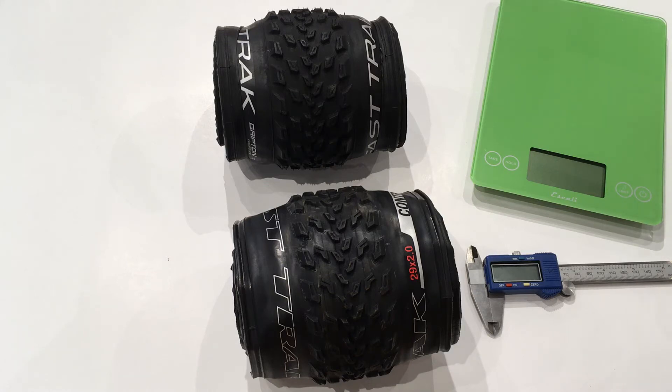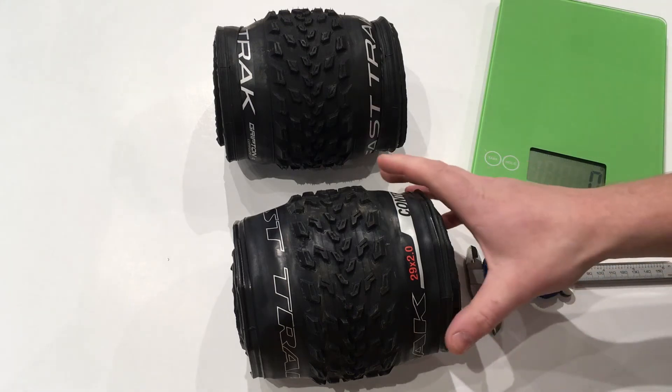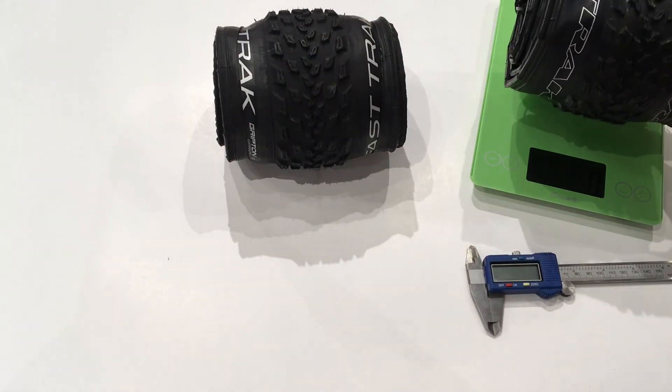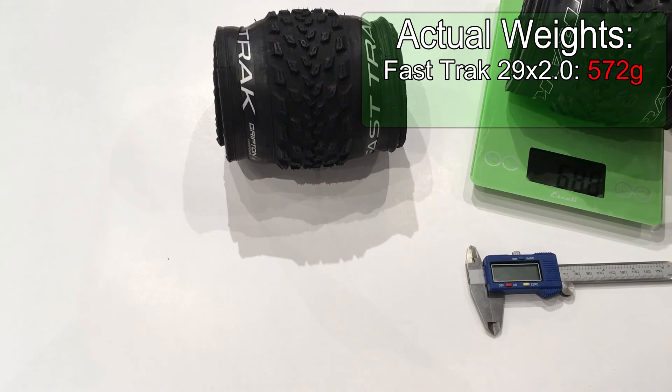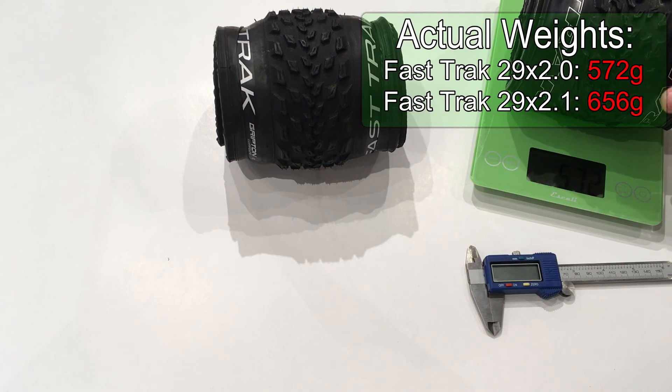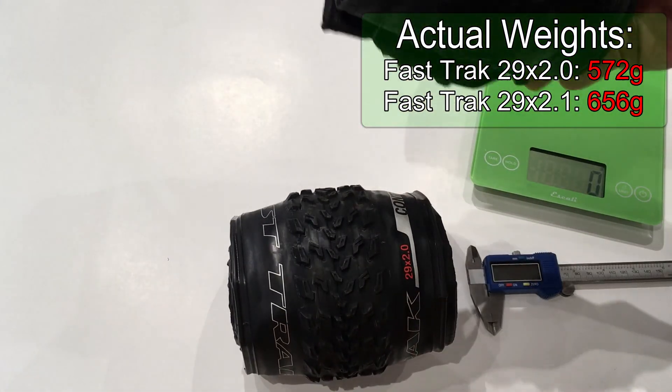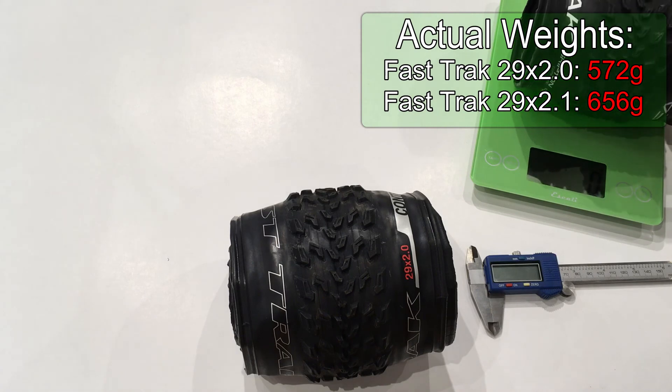Let's go ahead and see what the new tires weigh so we can take a comparison. If we start with our 29 by 2.0, the 2017 tire, it's going to come in at a weight of 572 grams. And if we take our 2018, I think this is going to be a little bit heavier — yeah, about 656 grams.